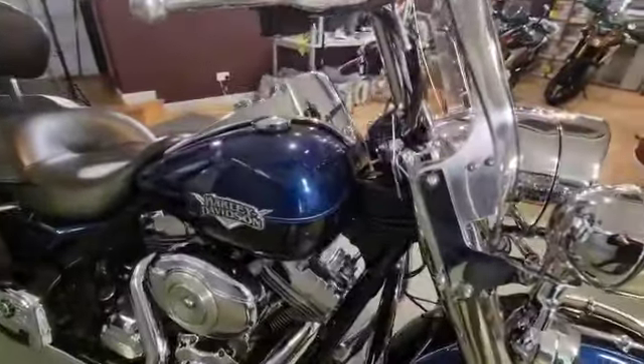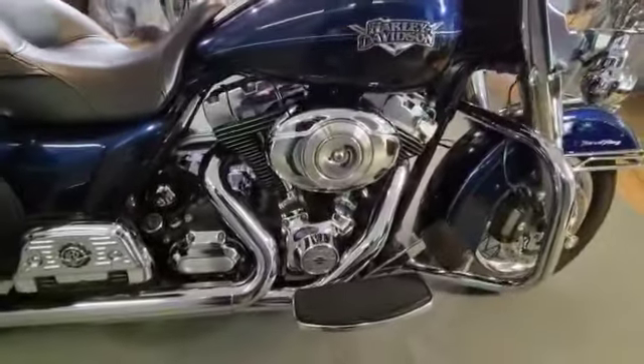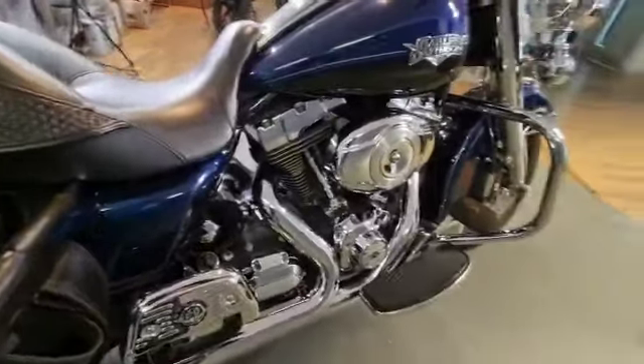It obviously comes with a quick-release screen on there as well. Beautiful paintwork on there. This is the 103, 1690cc — beautiful engine.